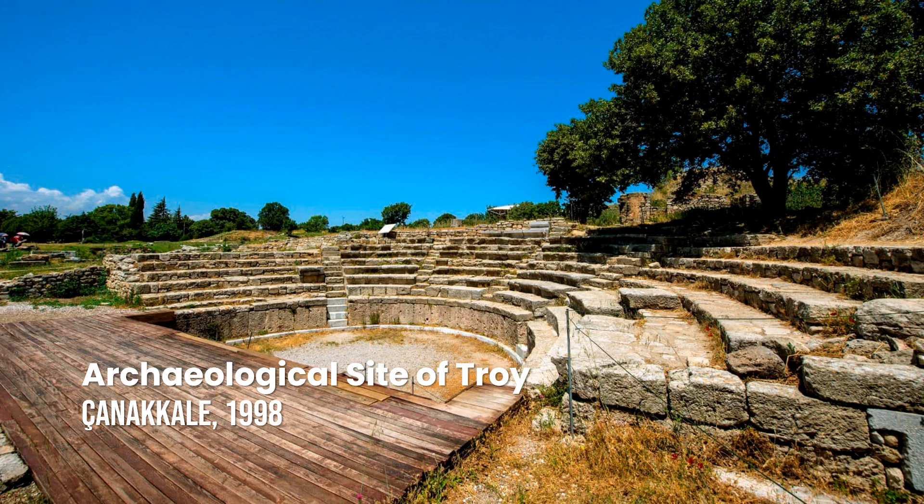Archaeological Site of Troy. Dating back to more than four millennia ago, and serving as a key influence on Homer's Iliad and Virgil's Aeneid, Troy was rediscovered by Heinrich Schliemann in the late 19th century, and has since become one of the most well-known archaeological sites in the world.